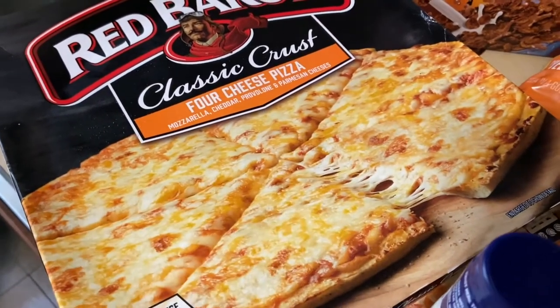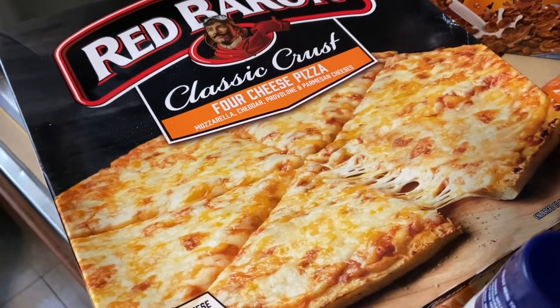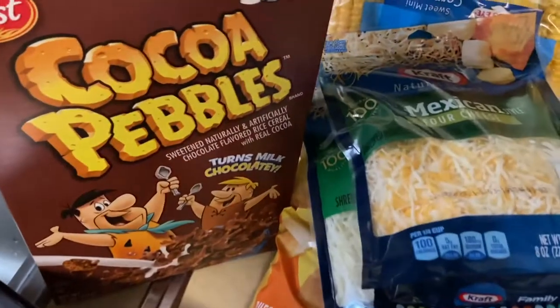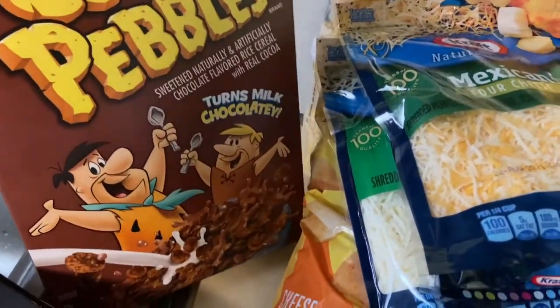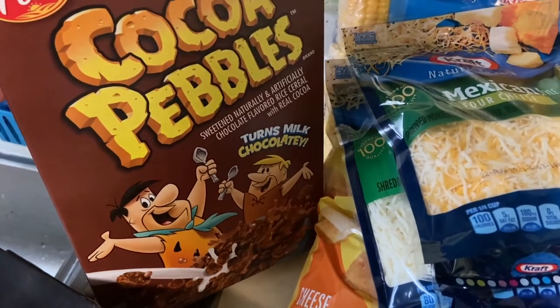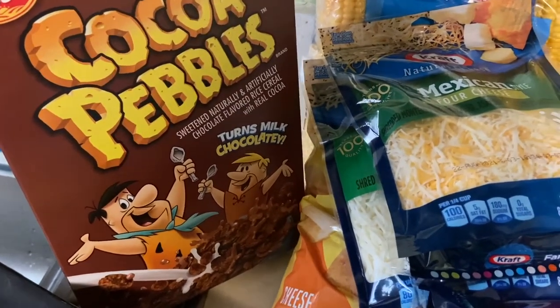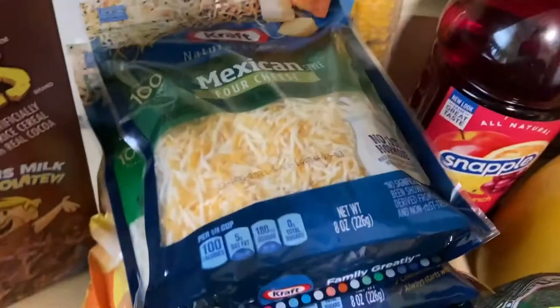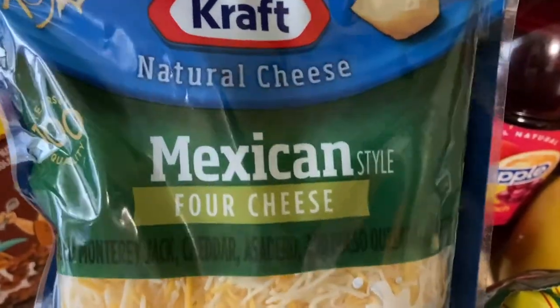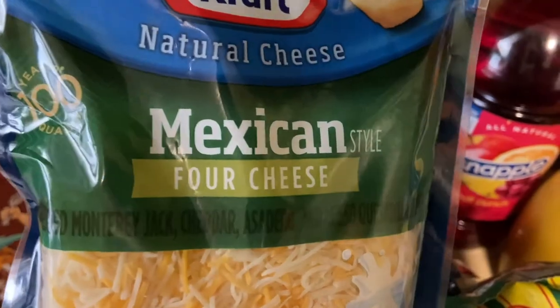Then the Cocoa Pebbles — these were two for seven but I only bought one, which I should have bought another, but it's fine. Then I got some Kraft Natural Cheese, the Mexican style four cheese, which is for the chicken quesadillas.